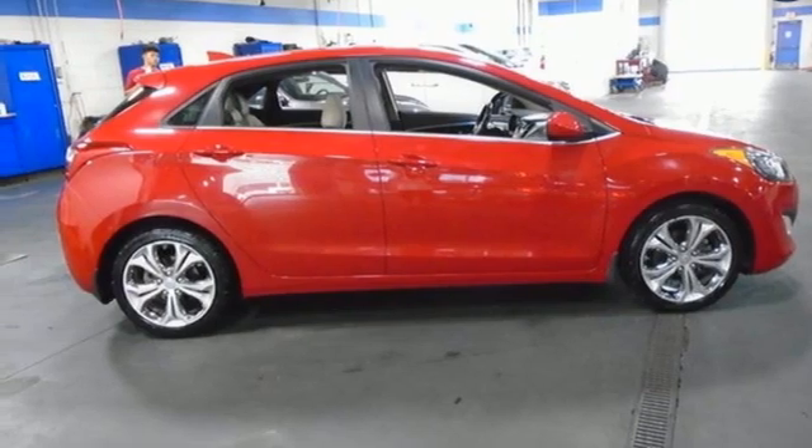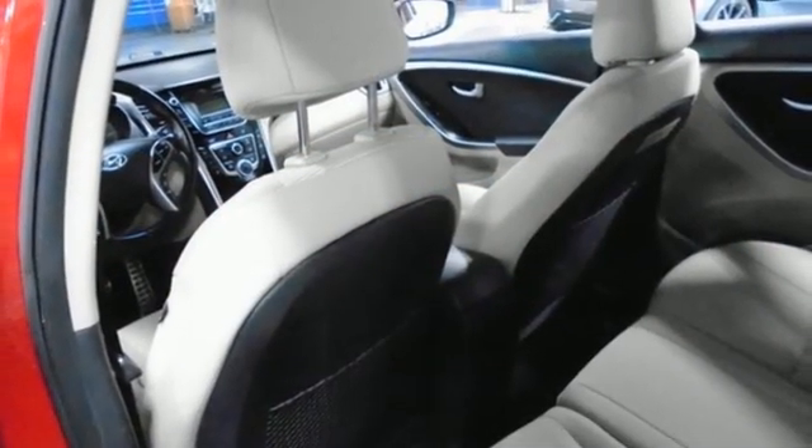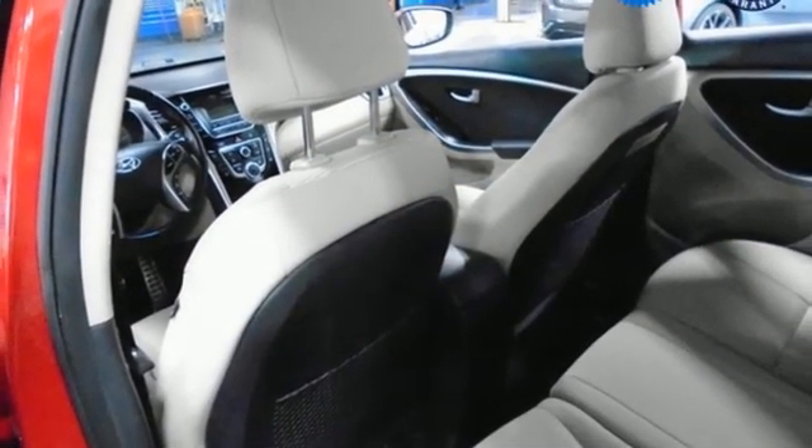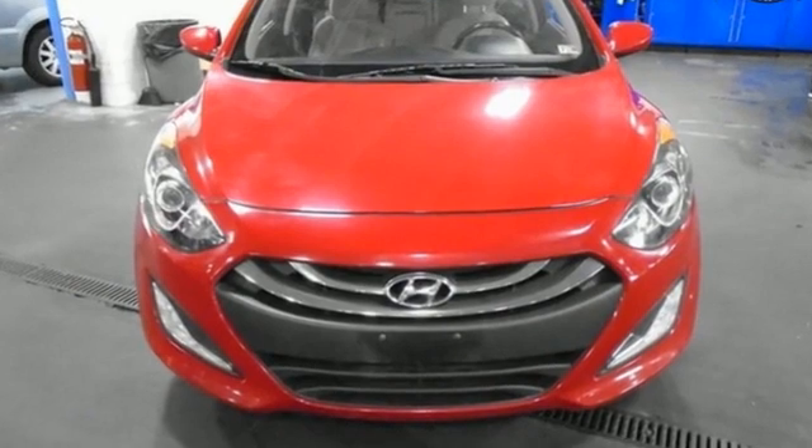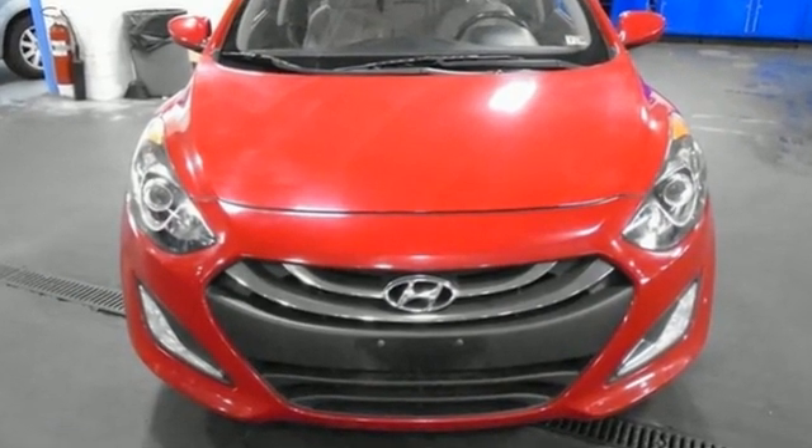Leather steering wheel, automatic transmission, aluminum wheels, sports suspension, and an in-line 4-cylinder engine. Challenging convention to find a better way — it's the Hyundai way. Hurry in today for a test drive.